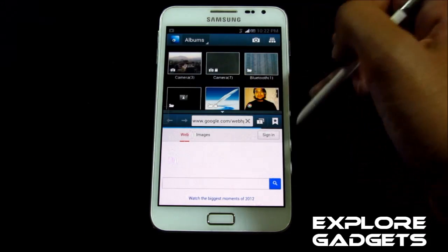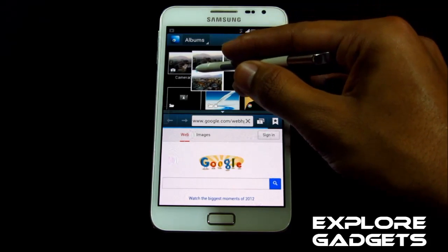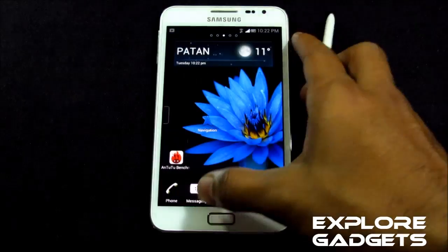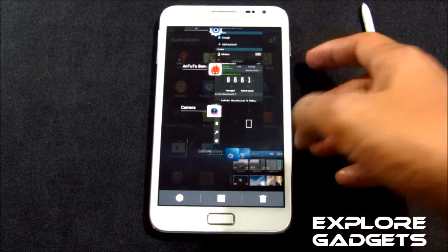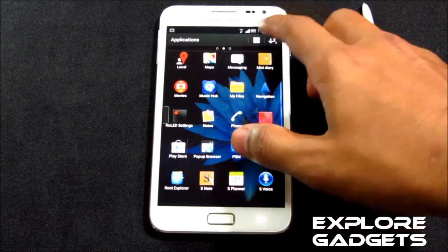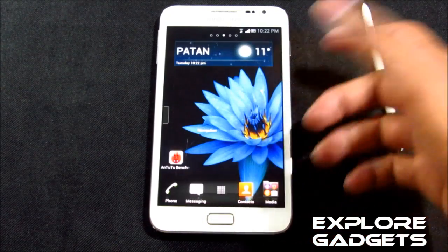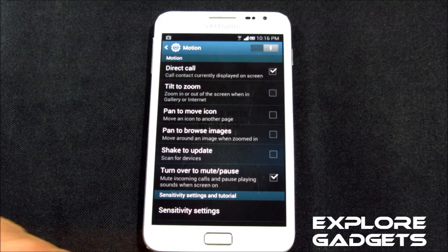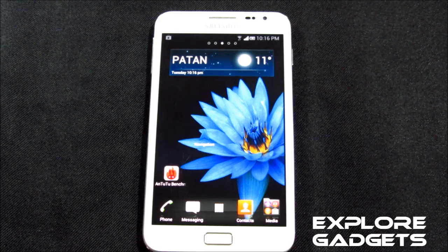Air View and Multi-Window are working fine. You can swipe left or right to close any app, and clear notifications by swiping them up. All gesture controls and motion controls are working as well — no issues with any of the functionality.